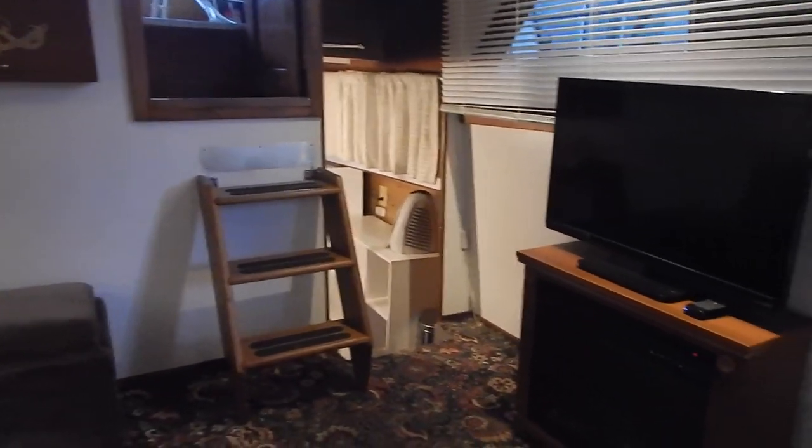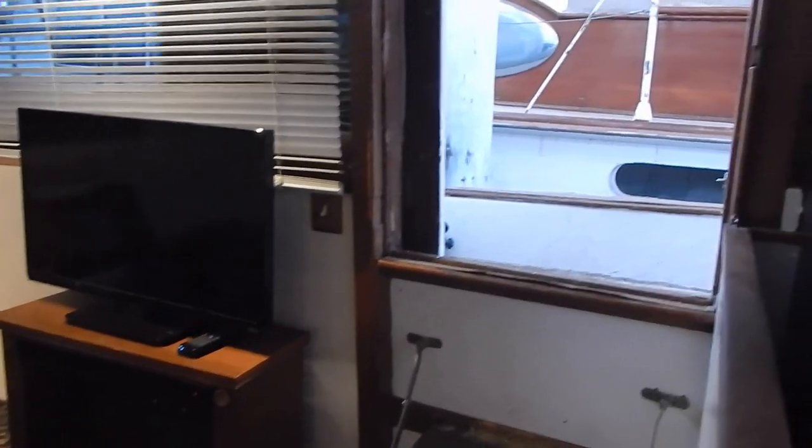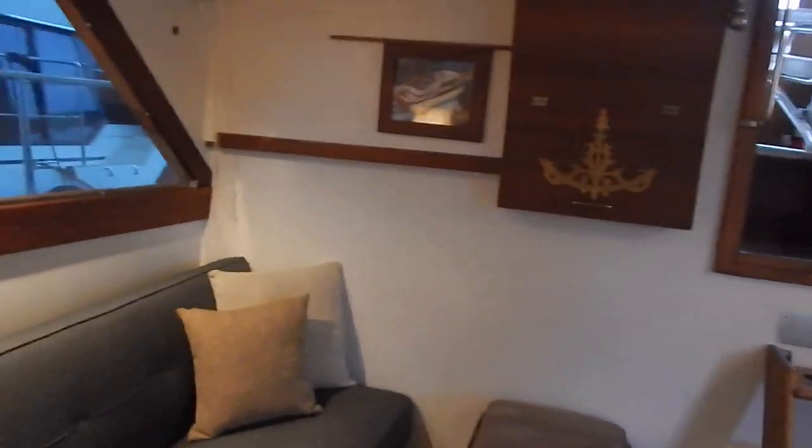There's the access to the master or aft stateroom, which includes a large television screen, and a full-size electric heater that has kind of a fake fireplace look to it. Very comfortable.